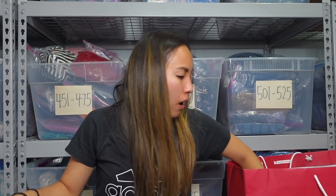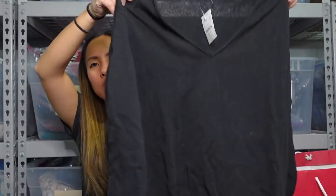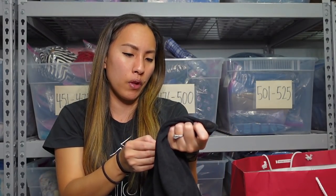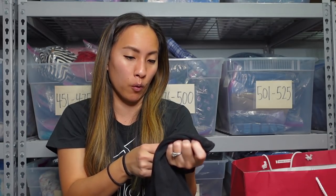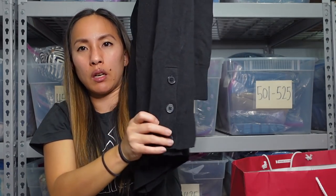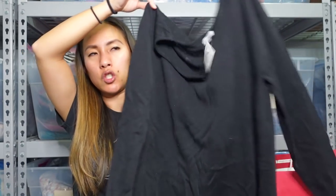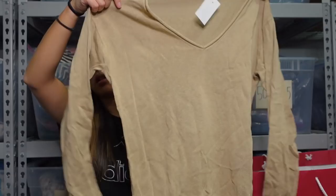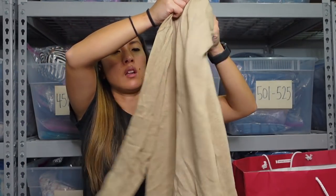Her friend gave her these — she has friends just giving her new clothes all the time. These are just J. Crew Factory — and you know it's their factory line because of the two dots below where it says J. Crew. They were originally $79.50, and this person got it on sale for $44.97. It is this black V-neck sweater with a button detail on the side.